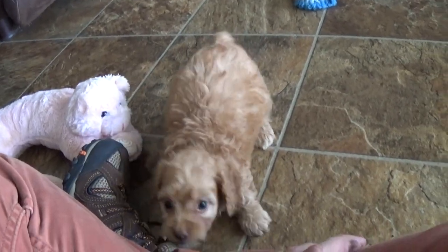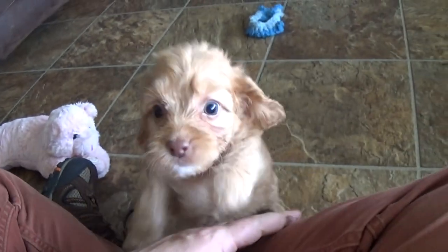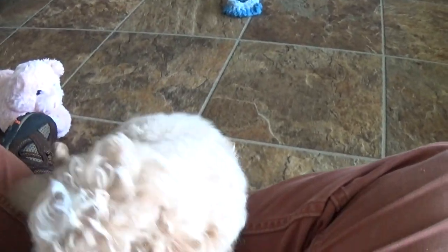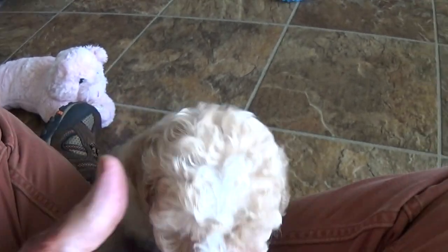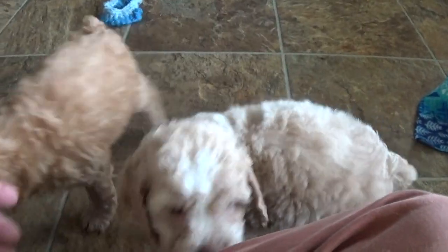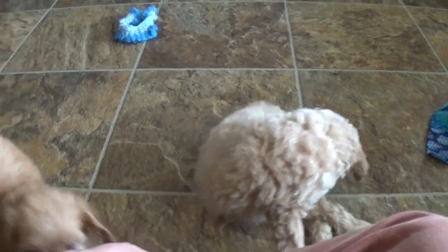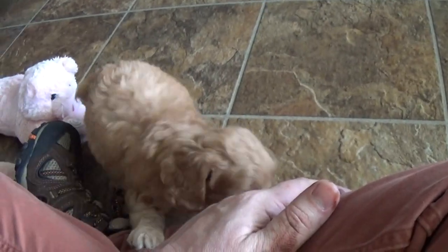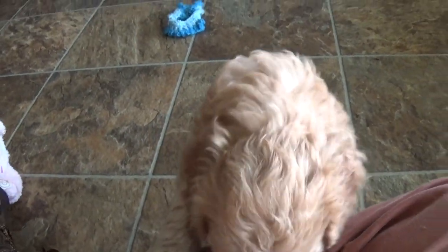Hey guys, it's Jason again with Kingdom Dogs. I've got two beautiful cockapoos with me — a brother and sister who have yet to be adopted. They're just over six weeks old, and they were just fixed yesterday. You'd never know it looking at them moving all around!